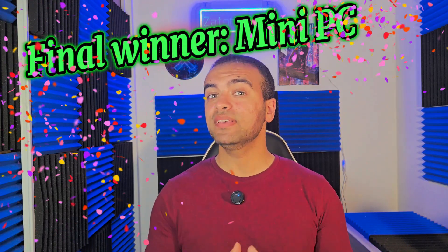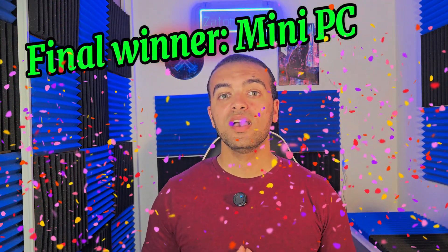So after five rounds, the score is clear. If portability and mobility are your top priorities, laptops still rule the game. But if you care about raw performance, upgradability, and long-term value, mini PCs take the crown. Ultimately, the best choice comes down to your workflow and lifestyle. So ask yourself: are you building a mobile command center or a powerhouse desk setup?